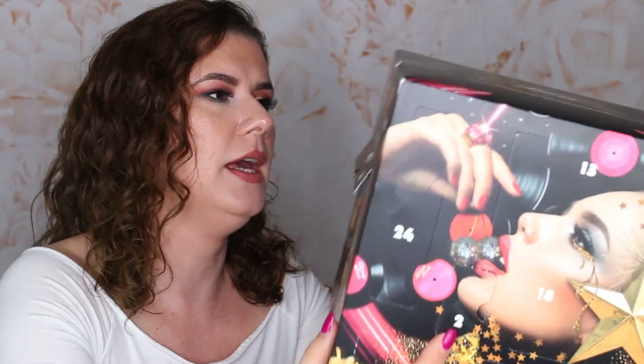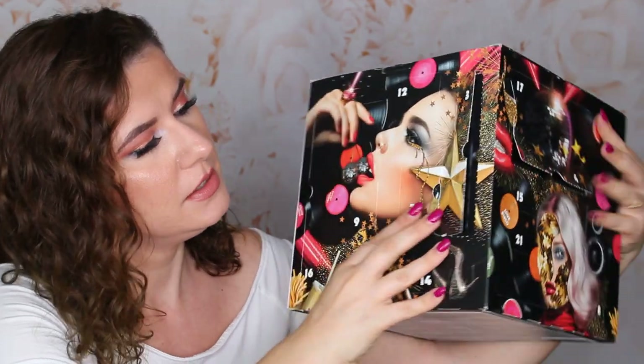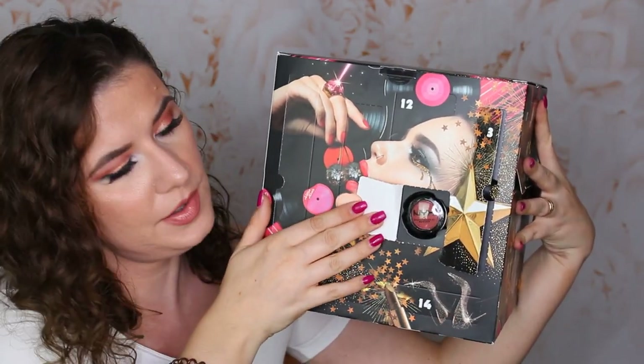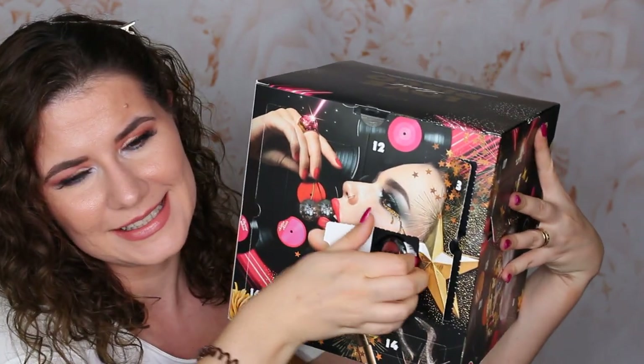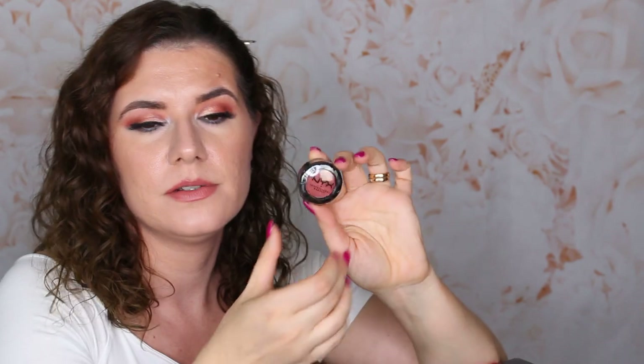That was number six. Number seven — I will put the information about this box down below, how much it costs and where you can find it if you're interested. It's not heavy though, that's good, or my arms will hurt. What is this? It's a heat eyeshadow — a burgundy red shade. I love this. Nice single eyeshadow. I like it. I see a theme here and I like that there are products that go together beautifully, that work together.